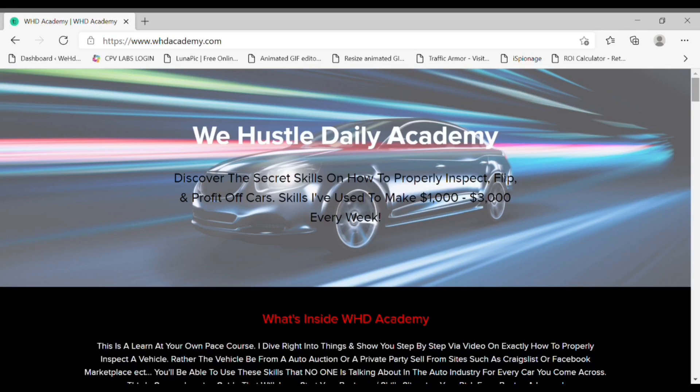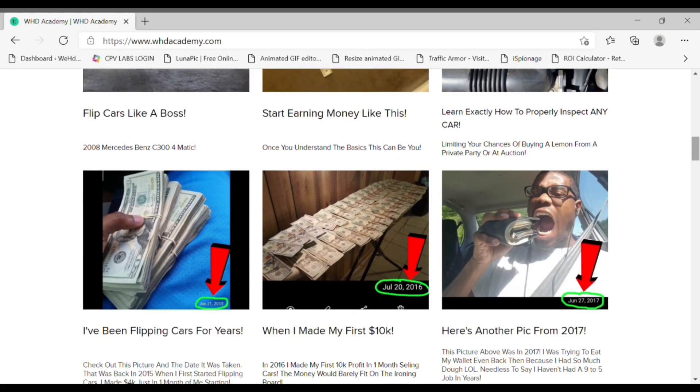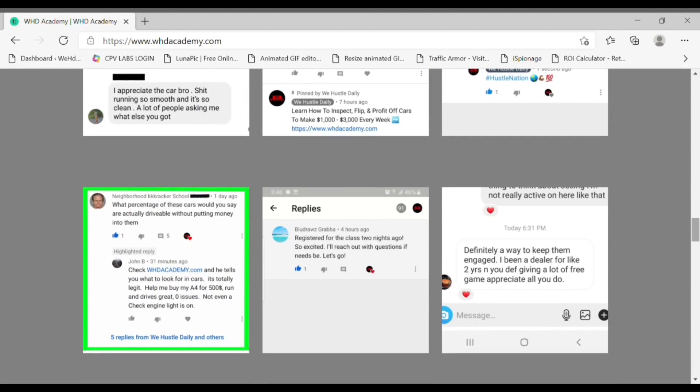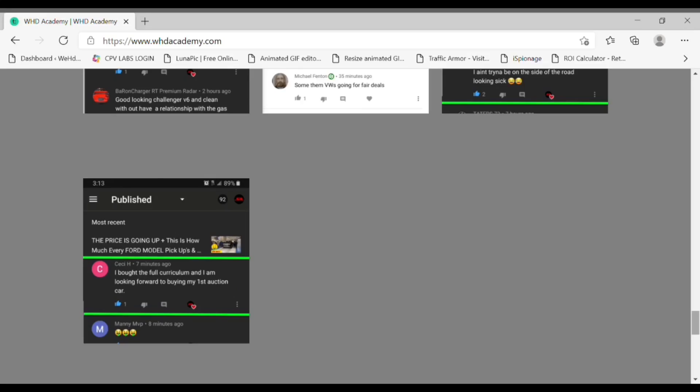Make sure y'all go to whdacademy.com if you're interested in learning how to buy and sell cars at the auction, flip your money, make money, properly inspect cars from an auction or private party, and how to get your dealer license. This video is sponsored by whdacademy.com — the online course that teaches you everything you need to know about the auction game, with tips on inspecting cars and plenty of testimonials.